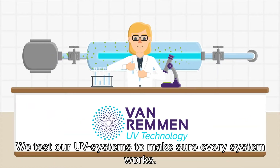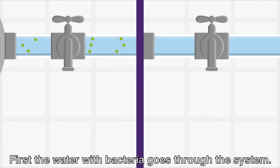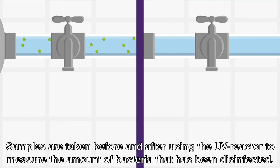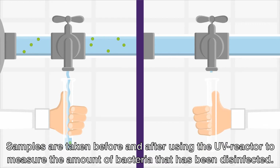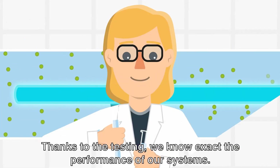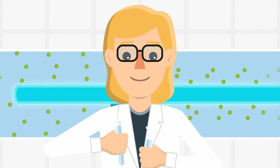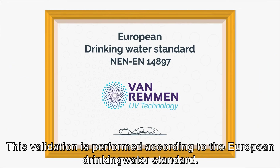We test our UV systems to make sure every system works. The water with bacteria goes through the system. Samples are taken before and after using the UV reactor to measure the amount of bacteria that has been disinfected. Thanks to the testing, we know exactly the performance of our systems. This validation is performed according to the European drinking water standard.